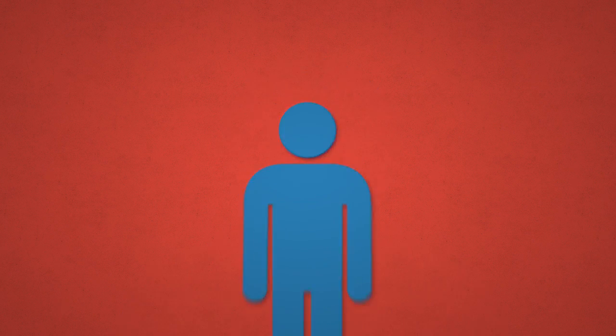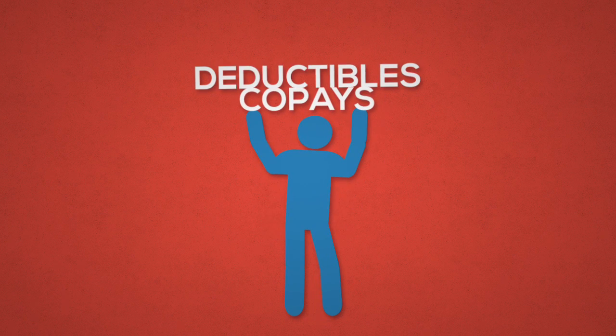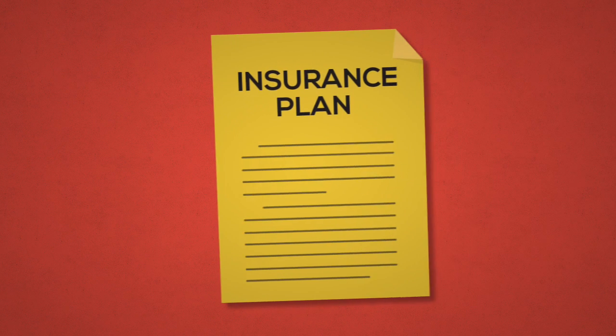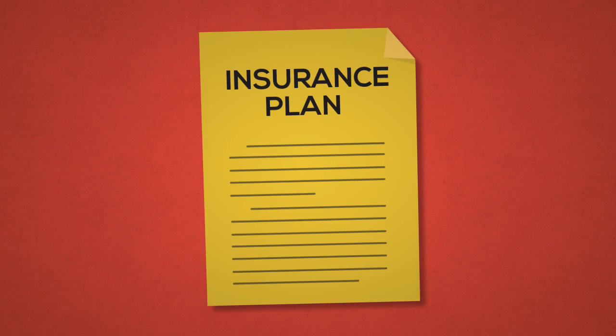While your insurance plan will typically cover the majority of expenses, there will be co-pays, deductibles, co-insurance, excluded charges, or some combination of these items that will ensure that you pay something. Carefully review your insurance documentation so you understand how these payments work for your plan.